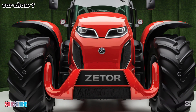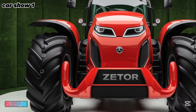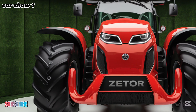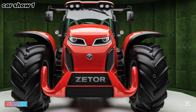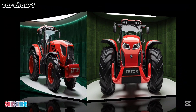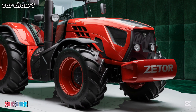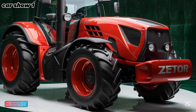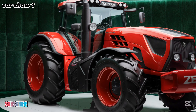Durability is a key factor when investing in a tractor, and Zator has built the Hortus with high-quality materials to withstand tough working conditions. The sturdy frame and reinforced components ensure that this tractor can handle heavy workloads in rough terrains without compromising performance. Its strong hydraulic system allows it to lift and transport heavy attachments with ease, making it a highly versatile machine for various agricultural tasks.